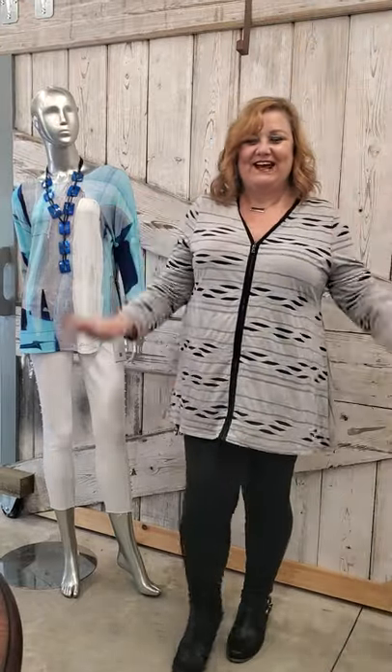Hi there, it's Lisa here at iCatcher Boutique. I just wanted to hop on today and show you some of our newest arrivals — some things you'll be able to start wearing pretty soon. I'm sure we're all over this cold weather. I'm so excited to see spring colors coming in the store. We've got new masks, new jewelry, new Claire Desjardins, Shayna, Look Mode, and lots more to show you.